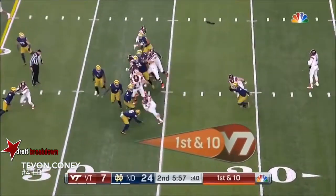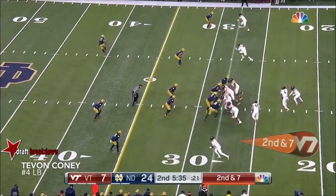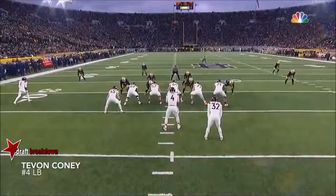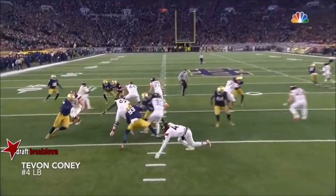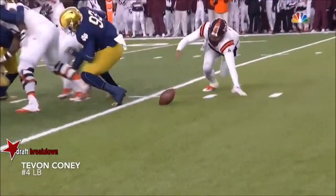Evans begins this with a good gain of three, second and seven. The ball is loose again, and Evans wanted to pull it, but Peoples thinks it's in his pocket so he's going to take it. Evans ends up on the ground, Hayes is coming down, he's reading Hayes crashing.